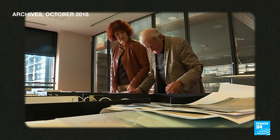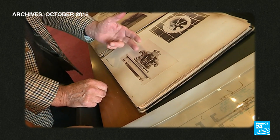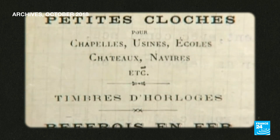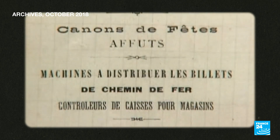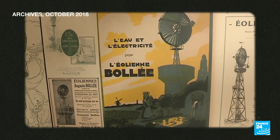A descendant of the Bollées family, Gérard, who has since passed on, spent much of his life telling the story of his family, which so symbolized the French industrial revolution of the late 19th century. At the Exposition Universelle — the Paris World Fair that commemorated the French Revolution — the Bollées exhibited bells, wind turbines, hydraulic rams, the steering gear for steam vehicles, and calculating machines. They had five stands at the expo. It was fabulous.